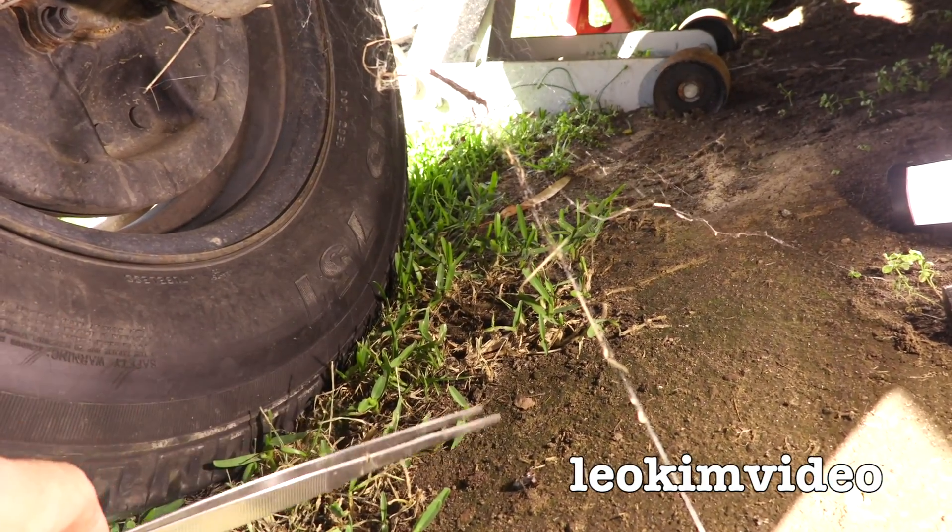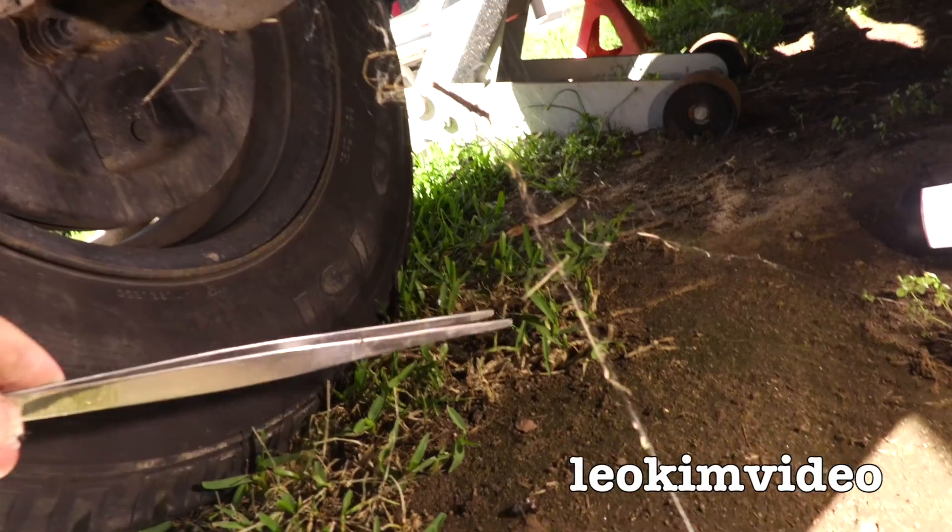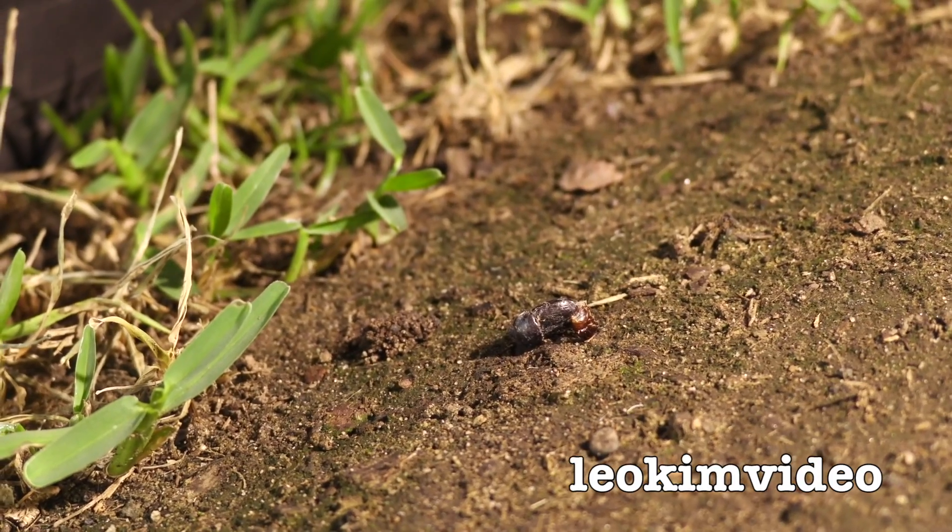So any little bugs and critters that traverse this area at night would be sensed by her. She'd come down, nab them, and take them up there to eat. Then she dumps the little carcass down — like we saw with that poor black beetle.